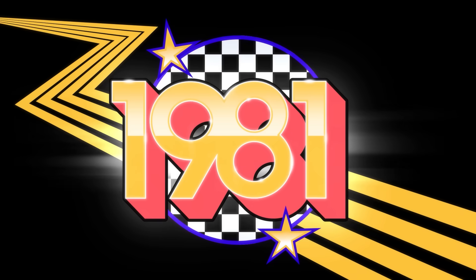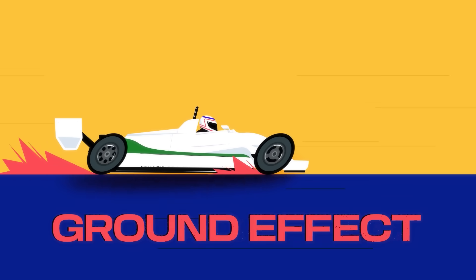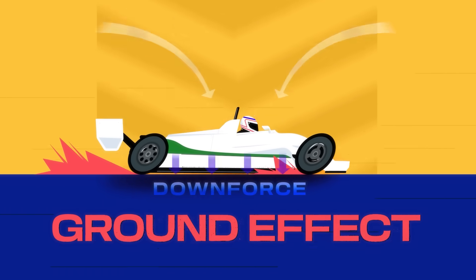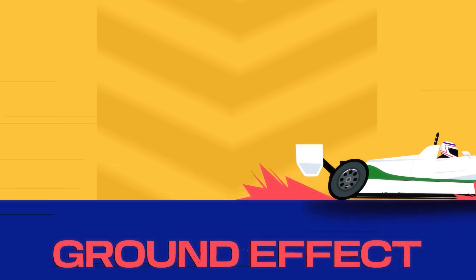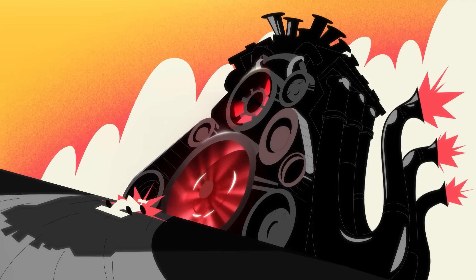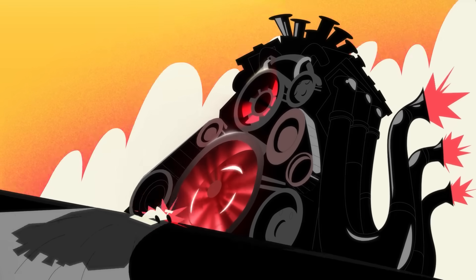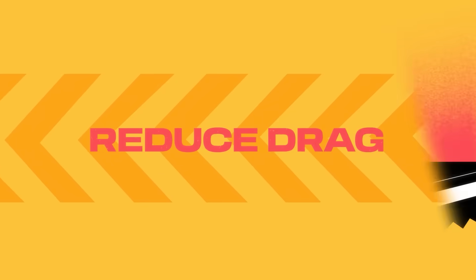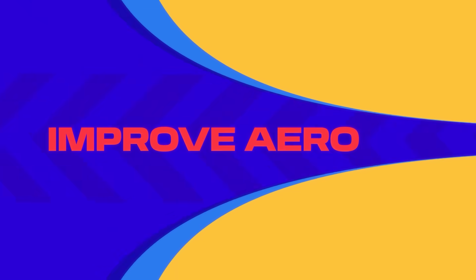In 1981, Williams were the undisputed kings of ground effect thanks to effective use of side skirts and a stiffened chassis that generated enormous downforce. But the emergence of hugely powerful turbo engines meant Williams' dominance was in danger. The team had a deficit of 180 horsepower to find. They needed to reduce drag and improve their car's aero.